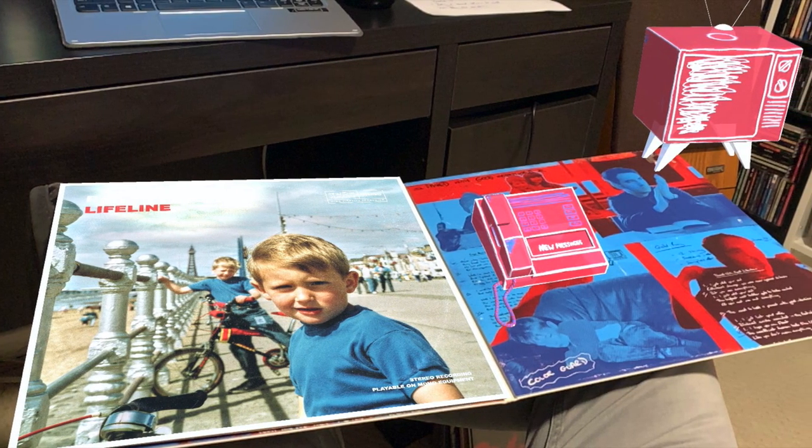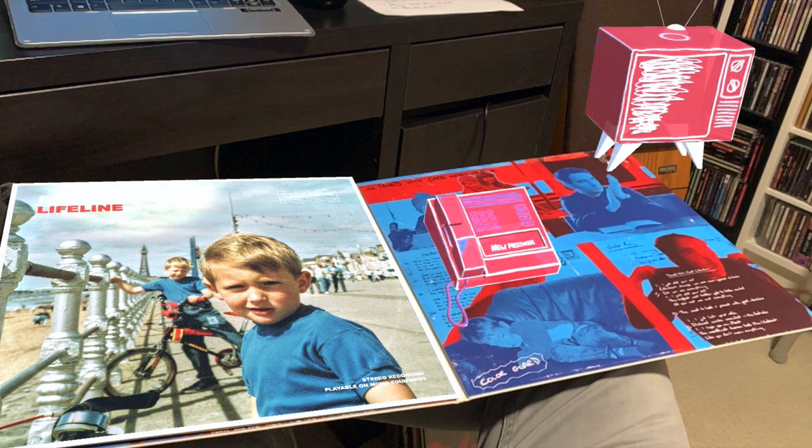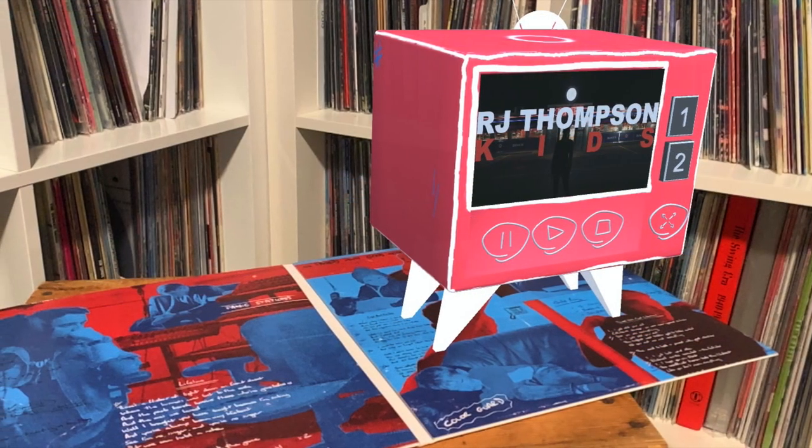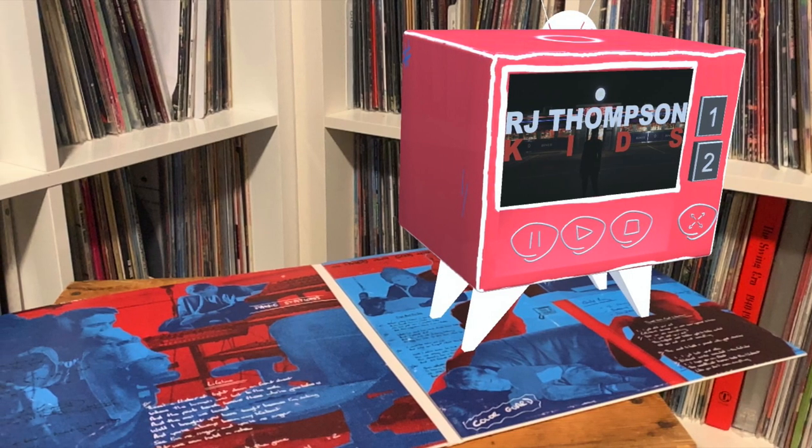With this particular release, the cover changes from day to night depending on the time of day. You can watch an interview with RJ, you can read handwritten lyrics, and tons more.